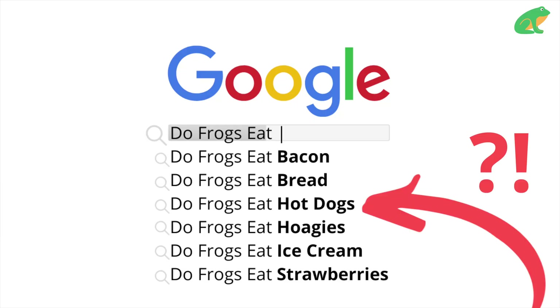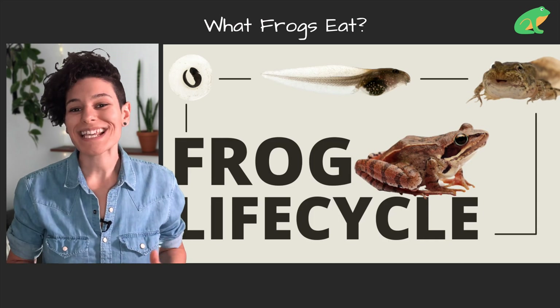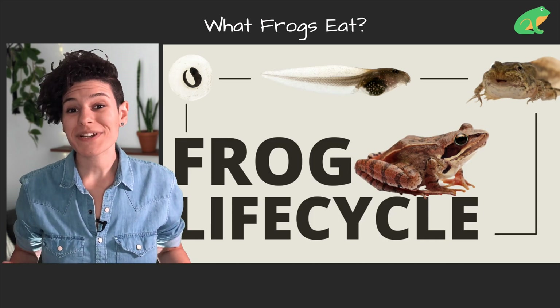People are searching some really weird things about what frogs eat, and I really hope that people are not feeding frogs these things. I think we need to do some myth busting today — exactly what frogs eat depending on each stage of their life cycle. That's what I'm going to cover in this video, because what frogs eat changes depending on how old they are.